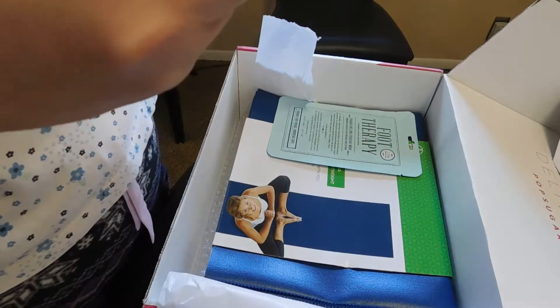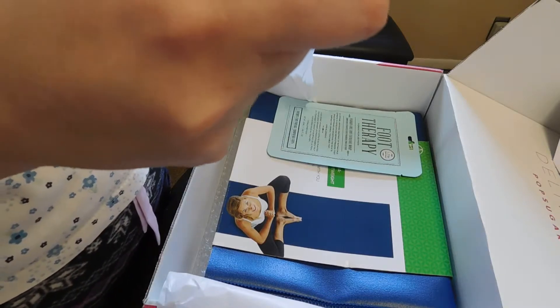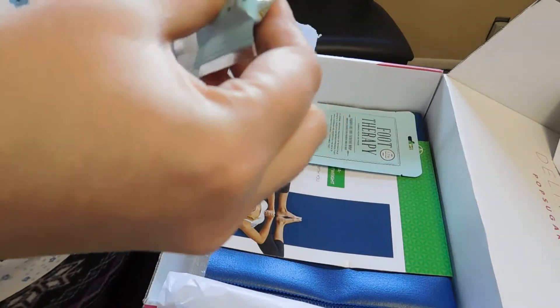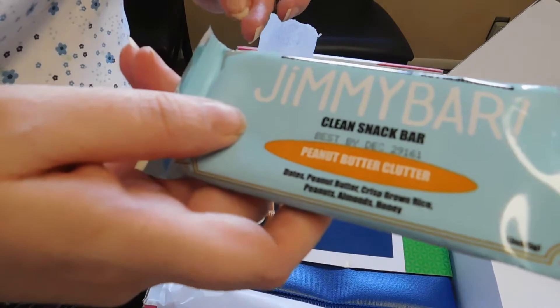We have a Jimmy Bar — a clean snack bar in peanut butter cluster flavor. I'll have to try that. Has anybody else tried the Jimmy Bar?